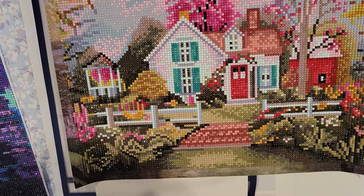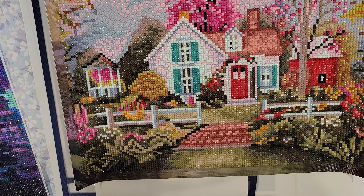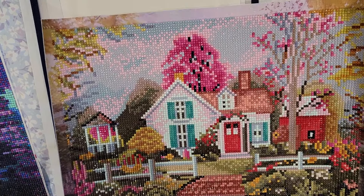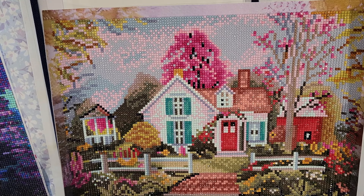Completion number three, which I did with Diamonds by Tita — the Farm Cottage, which is a diamond dots. I started that on January 8th and finished it on January 14th, 2024. Yay — three completions!